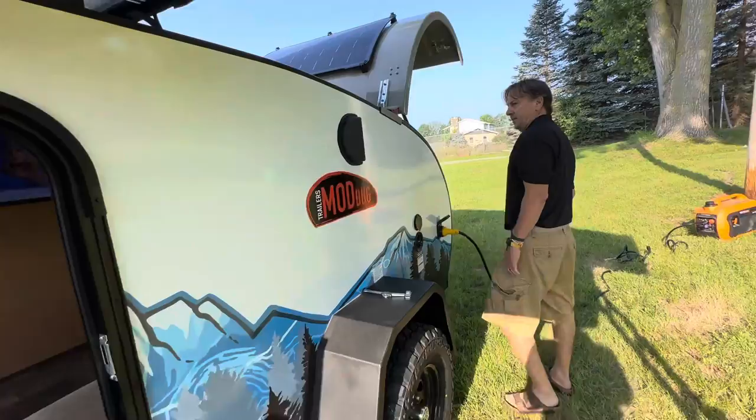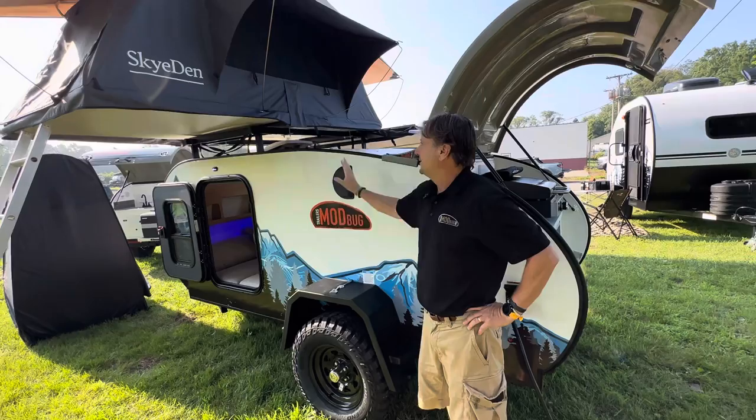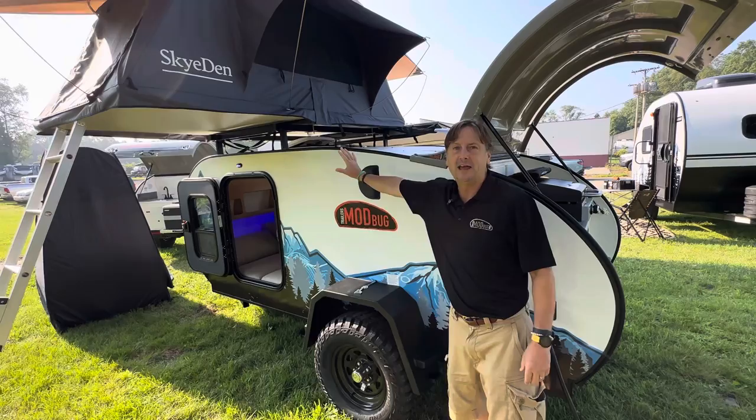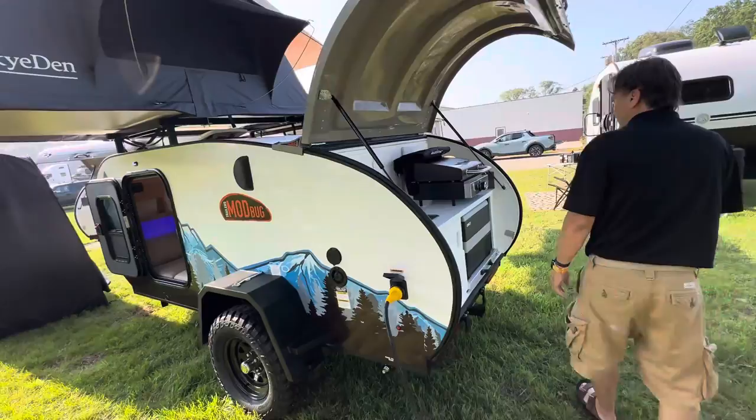These are vents for the air conditioner — we'll show you that inside. It's really important on a small trailer. We didn't want to put the AC on top because the heat would go into the tent or storage, it would reduce overall height so we might not fit in the garage, and it would add wind drag. So the AC is in the coach, blowing toward the headboard.